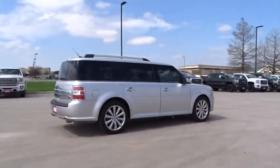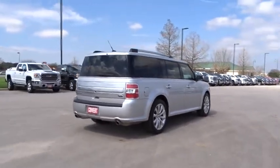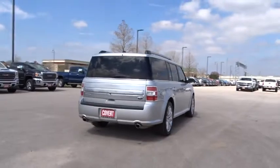Power liftgate, steering wheel audio controls, backup camera, leather-wrapped steering wheel, Bluetooth, power steering, adjustable steering wheel.